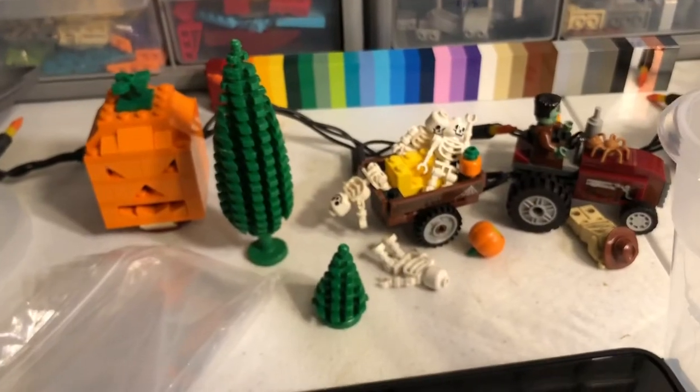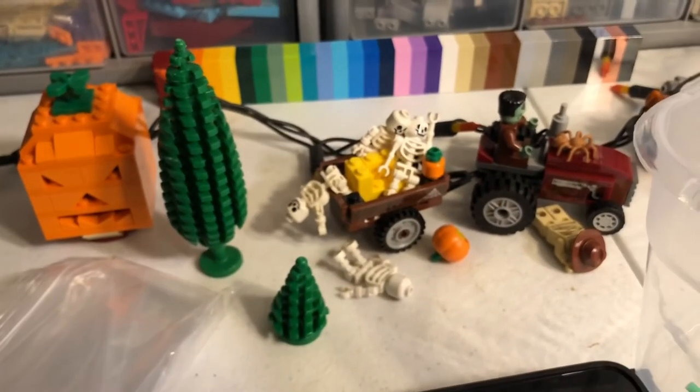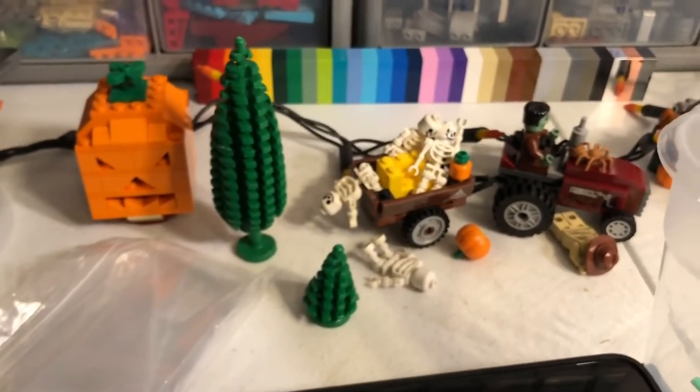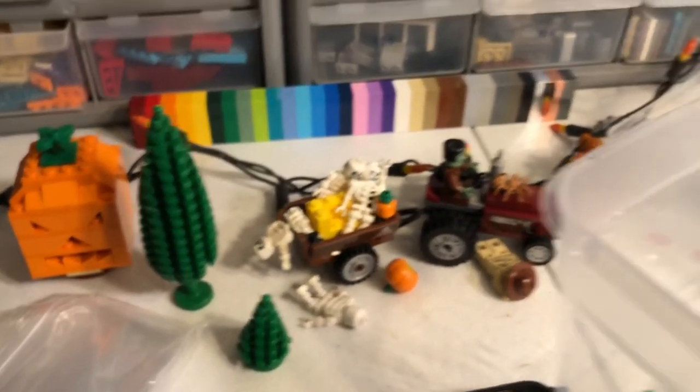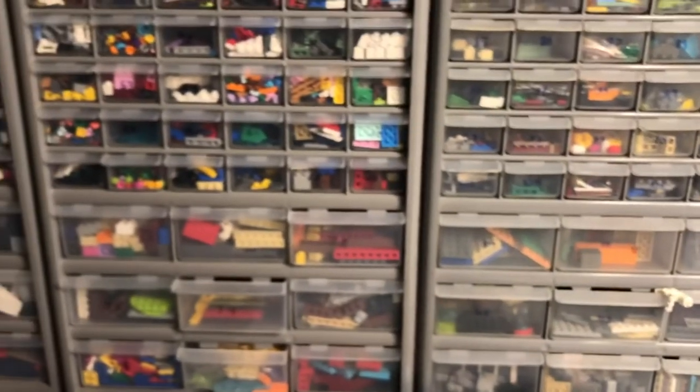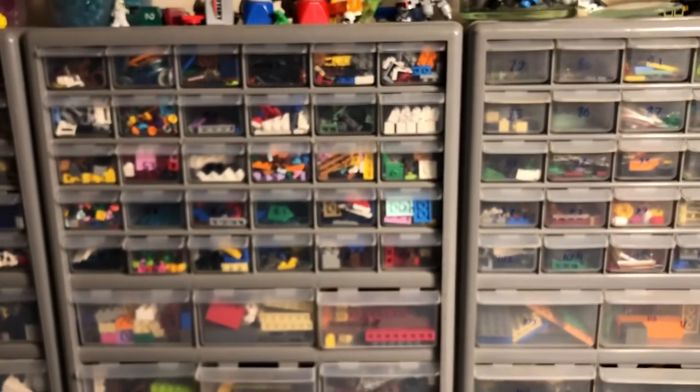Spooky time is over, so they're packing up the skeletons and moving on out. I might see if I can find my Thanksgiving scene — I think I got them packed away with my Christmas stuff, so I'll see if I can find those and get that stuff moved out for the next video. Until next time, thanks for watching, and y'all have a good one.